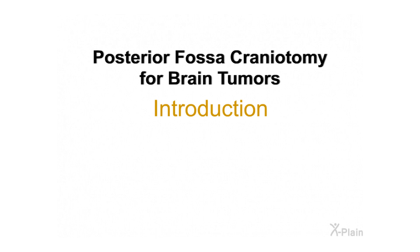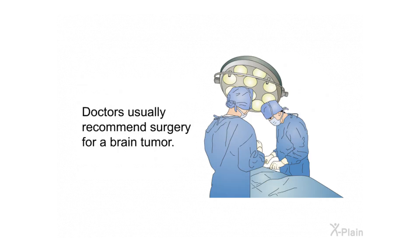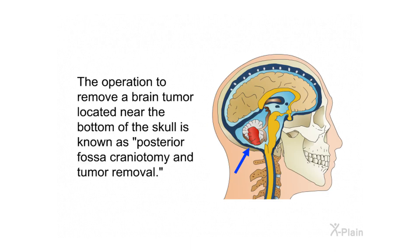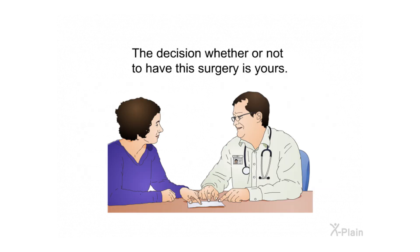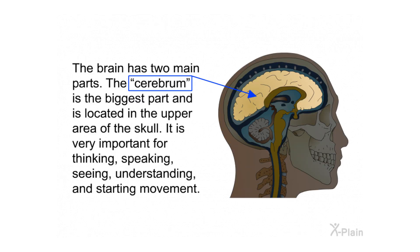Posterior fossa craniotomy for brain tumors — introduction. Brain tumors located near the bottom of the skull are a serious condition that can affect many body functions and may also lead to death. Doctors usually recommend surgery for a brain tumor. The operation to remove a brain tumor located near the bottom of the skull is known as posterior fossa craniotomy and tumor removal. The decision whether or not to have the surgery is yours.